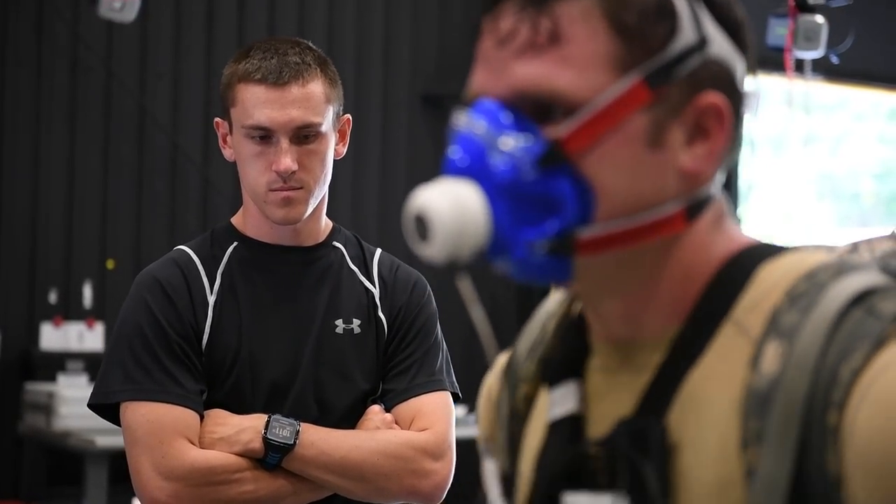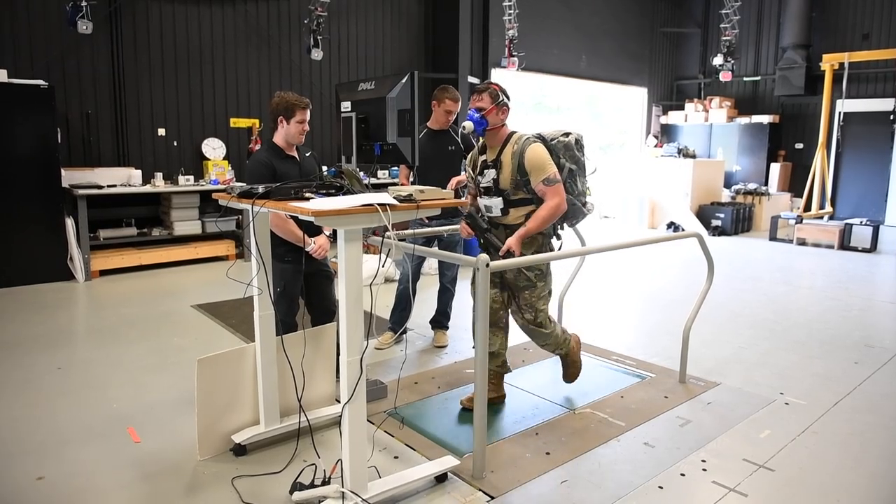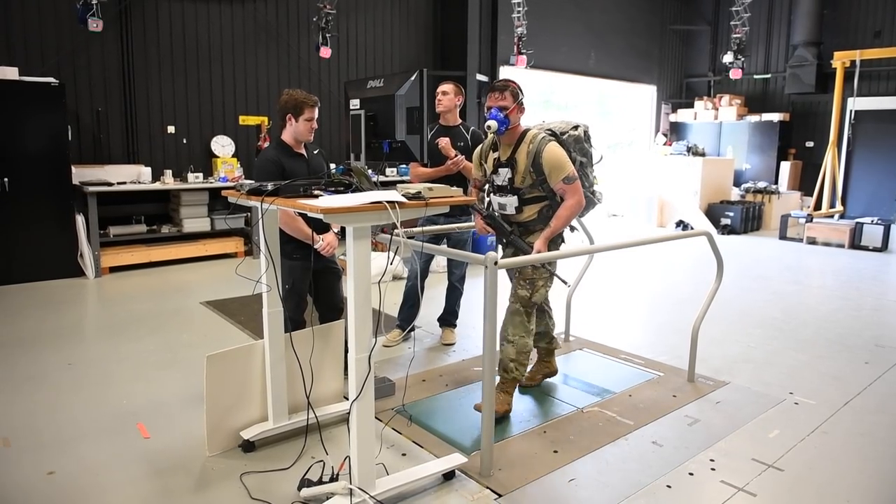Officials are still discussing the path forward. I think at least another good five to ten years to be ready for the infantry soldier. For ARL TV, I'm Joyce Conant.